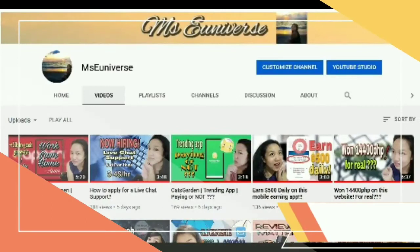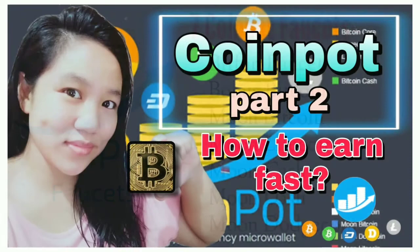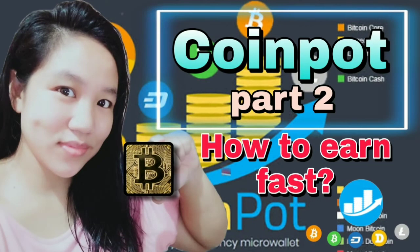Hello everyone, welcome back to my channel where I post videos about mobile earning apps, websites, cryptocurrencies, and many more to help us earn extra income. In my previous video I shared the seven CoinPot faucets where you can earn cryptocurrencies that are instantly deposited to CoinPot. Today let's talk about how to earn from CoinPot itself, aside from its seven faucets.